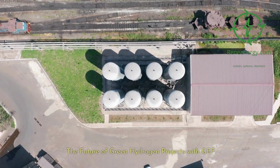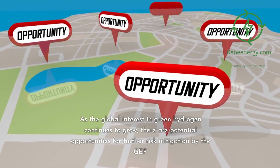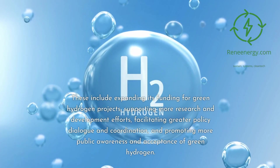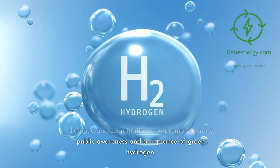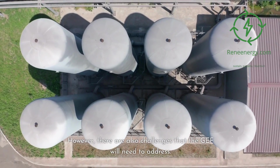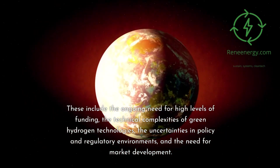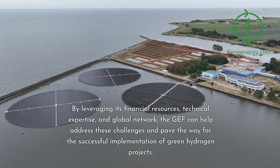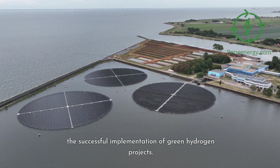The future of green hydrogen projects with GEF. As the global interest in green hydrogen continues to grow, there are potential opportunities for further risk mitigation by the GEF. These include expanding its funding for green hydrogen projects, supporting more research and development efforts, facilitating greater policy dialogue and coordination, and promoting more public awareness and acceptance of green hydrogen. However, there are also challenges that the GEF will need to address, including the ongoing need for high levels of funding, the technical complexities of green hydrogen technologies, the uncertainties in policy and regulatory environments, and the need for market development. By leveraging its financial resources, technical expertise, and global network, the GEF can help address these challenges and pave the way for the successful implementation of green hydrogen projects.